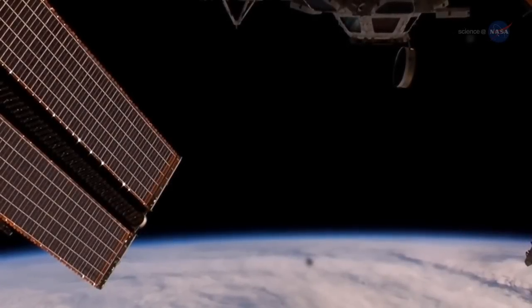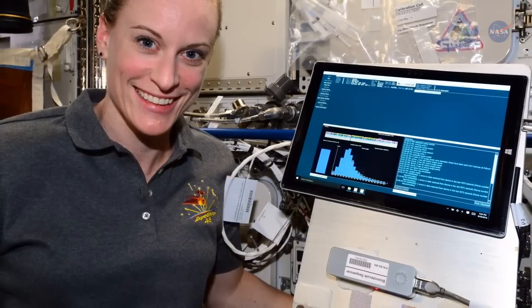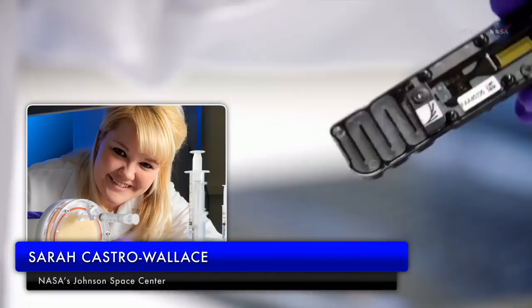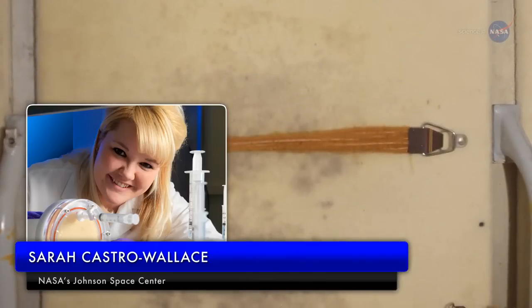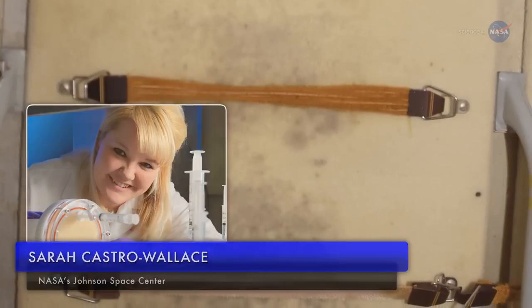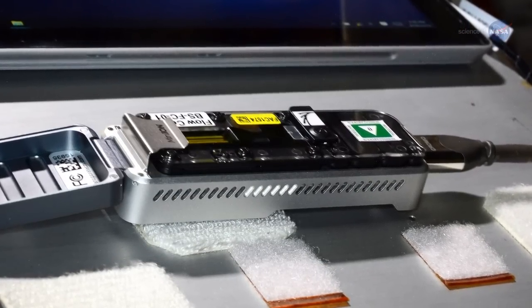DNA sequencing has never been done in space before, and if the biomolecule sequencer investigation is successful, it could be a big deal. Sarah Castro Wallace of the Johnson Space Center mentions just a few of its uses. In the past, we've had visible fungi growing on the ISS, and we want to identify that fungi without having to return a sample to Earth. Is it benign, or something to be concerned about? Knowing what it is, the microbiologists can recommend how best to deal with the issue.